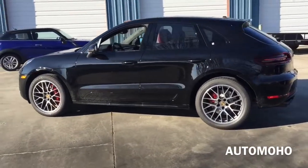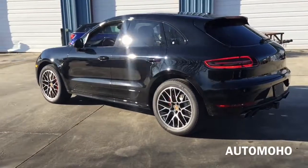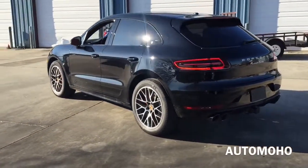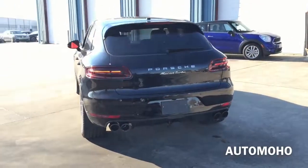The side profile of the Macan is typically Porsche. From this angle, every muscle appears flexed like a predator ready to pounce. The roofline slopes distinctively down toward the rear, drawing the customary sport car contour that promises excellent aerodynamics.